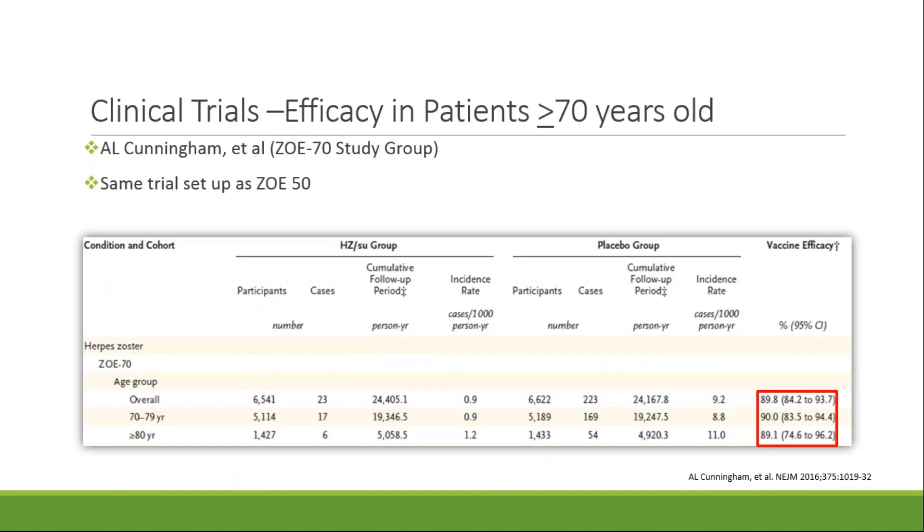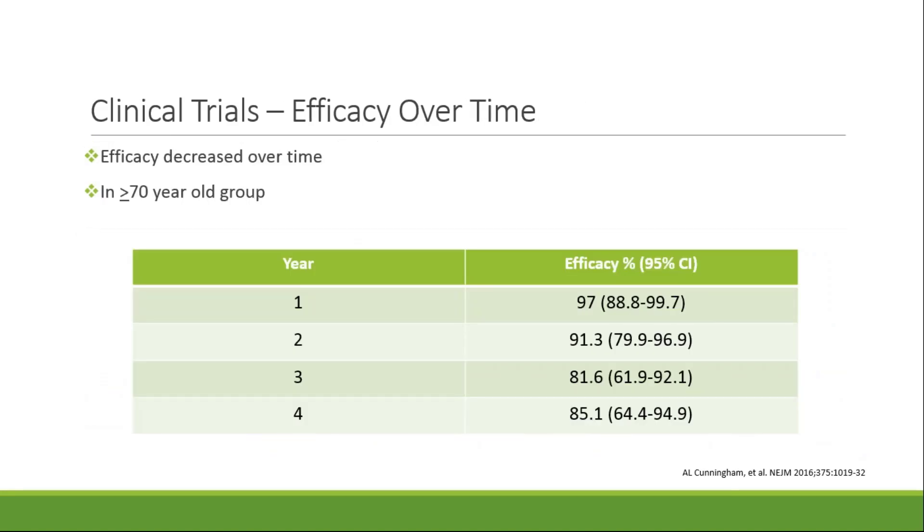A second identical clinical trial was published by Cunningham and colleagues, which included patients 70 years or older — this is the ZOE-70 study. The average age for the ZOE-70 study was about 76.9 years old. Overall efficacy was 89.8%. Breaking this down into two age categories: efficacy was 90% in patients 70 to 79 years old and 89.1% in patients 80 years of age or older. The follow-up period for both trials was four years post-administration of the second vaccination. The efficacy of the vaccine over time was also assessed in the ZOE-70 study, showing that efficacy was highest in the first year after vaccination and decreased slightly by year four to 85.1%.